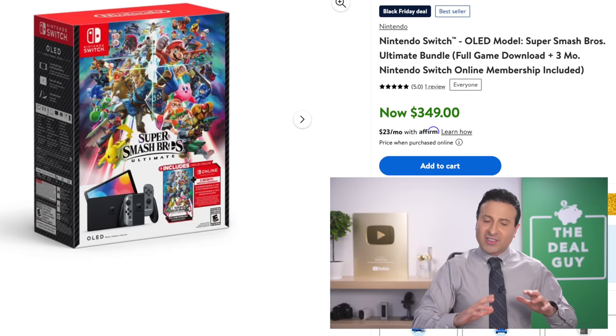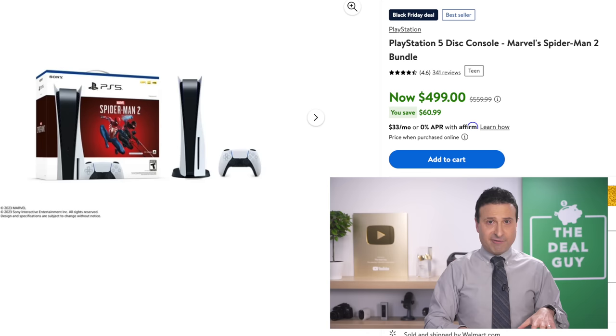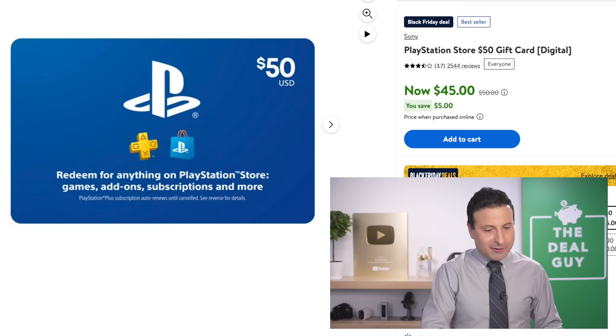The gaming deals include the Nintendo Switch OLED bundle at $349. There's a PlayStation 5 bundle at around $610 that includes the newest Spider-Man. If you're not looking to buy a whole gaming console but just need a gift for a gamer, the $50 PS5 gift card for $45 is something you might want to take advantage of.